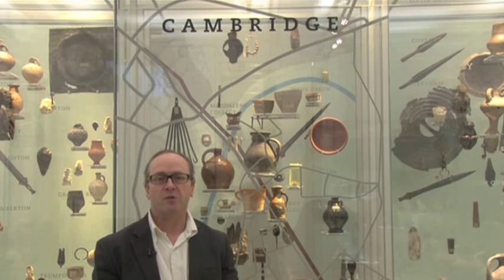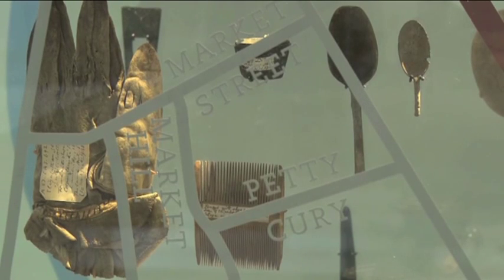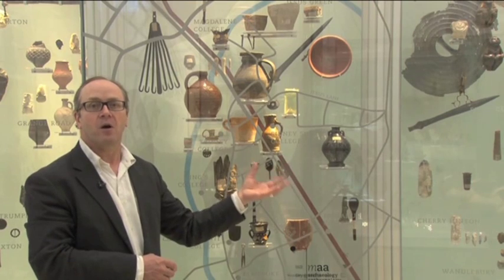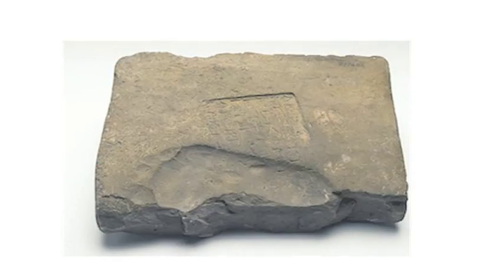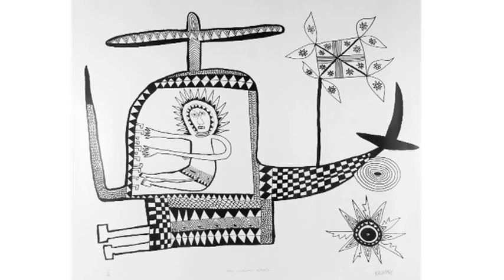We hold the largest collection of archaeological objects from East Anglia anywhere in the world. We're a museum of Cambridge, and a museum for Cambridge — for the communities around the university and the town. People can come here from the neighbouring villages and the area, and identify objects found from their own homes, their own areas. In this museum we care for great historic collections, but we're concerned above all about the lives that these great treasures from the past have in the present.